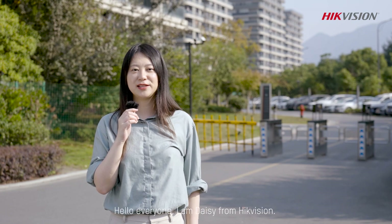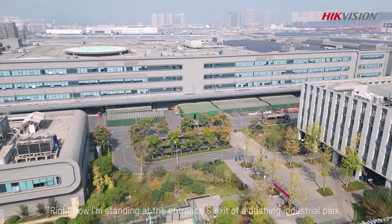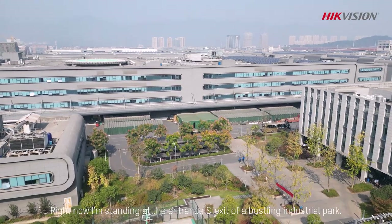Hello everyone, I'm Daisy from Hikvision. Right now I'm standing at the entrance and exit of a bustling industrial park.